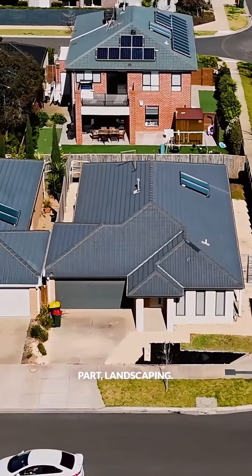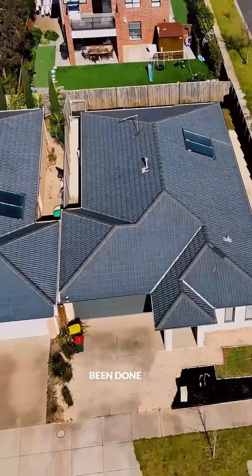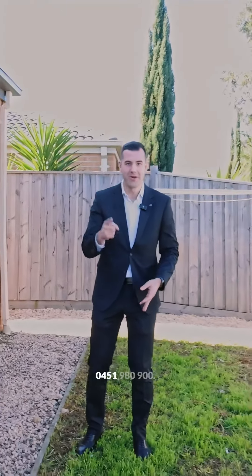And then of course the main part — the landscaping. As I said, everything's been done for you. All you have to do is call me on 0451 980 900. See you soon, bye for now.